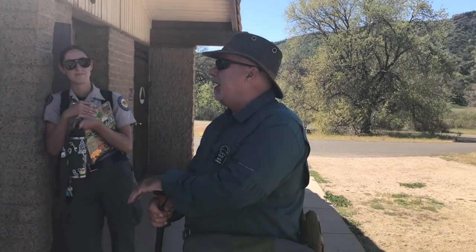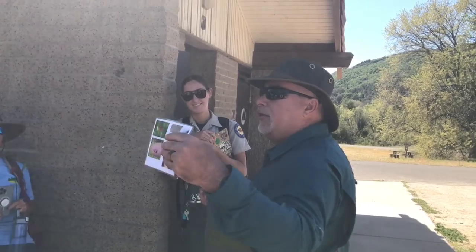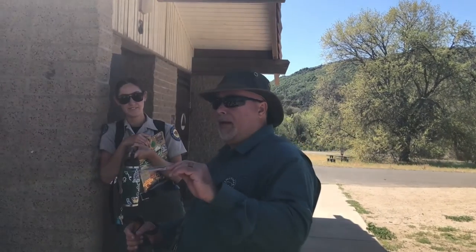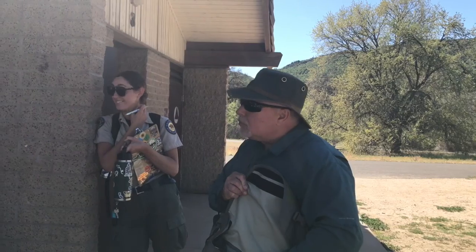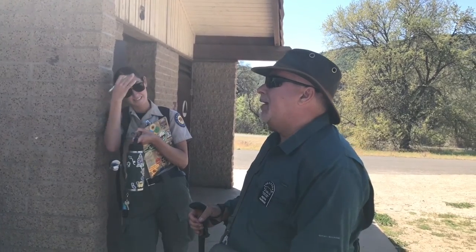I am very allergic to cats, so I carry Benadryl in case I'm attacked by the western fence lizard. I keep that covered while I hold it, then show them the lizard and do the talk about the blue-bellied lizard — the western fence lizard. Why do they call it the blue-bellied lizard? Some kids will notice right away what's on its belly.